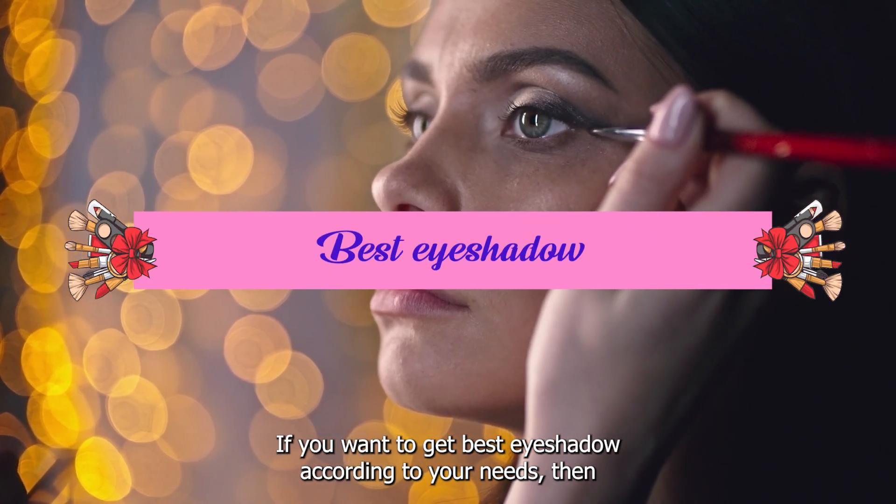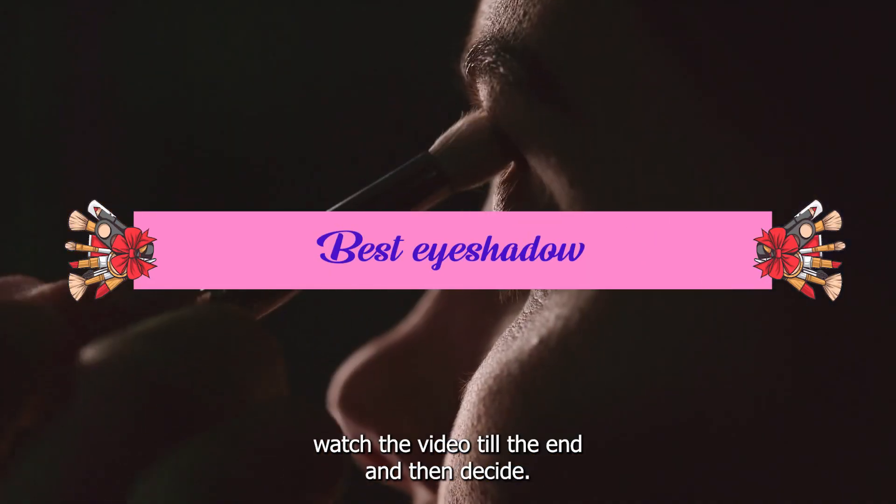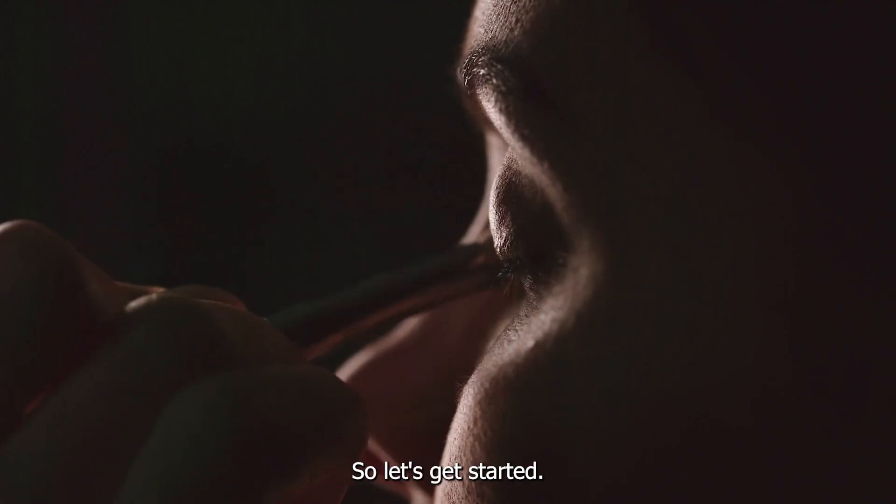If you want to get the best eyeshadow according to your needs, then watch the video till the end and then decide. So let's get started.